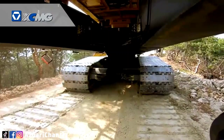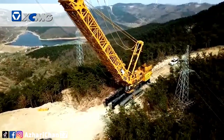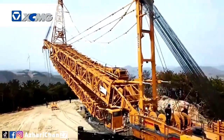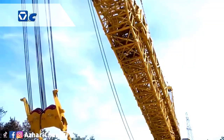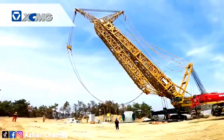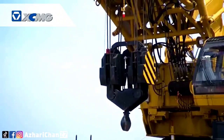The lifting speed is fast and the transition ability is strong, making it suitable for wind power special lifting conditions. In view of the wind farms in the mountainous hills, the assembly space is narrow and the transition roads are narrow and rugged.